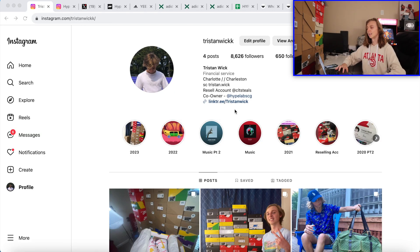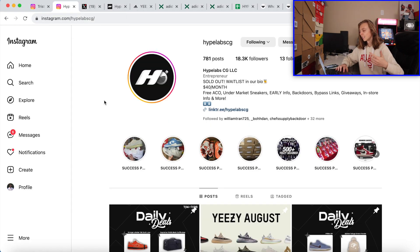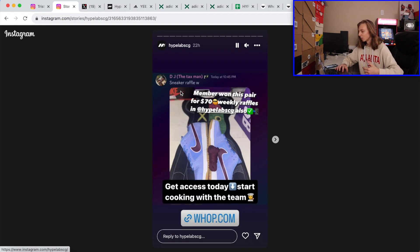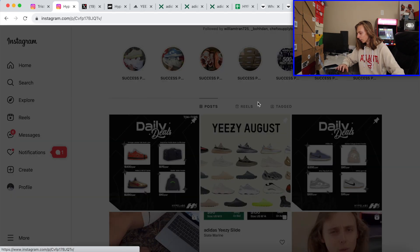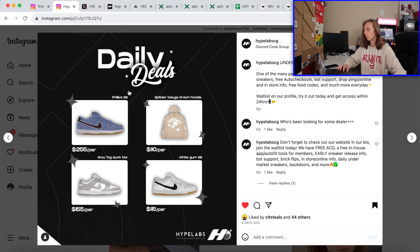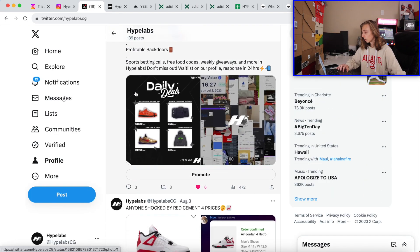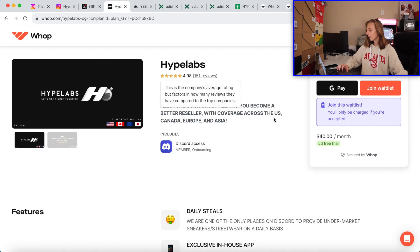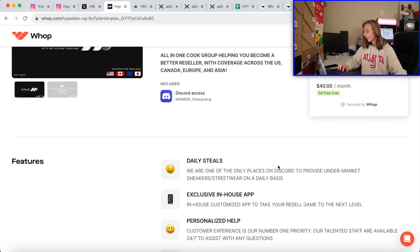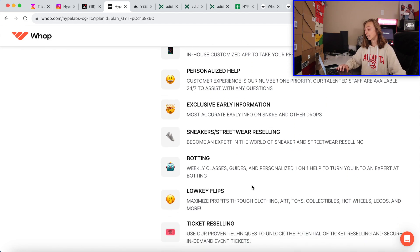If y'all want more content like this, feel free to check my Instagrams down below. My friend and I have a group if this is something you're interested in — you can start cooking more with us. Some recent undermarket deals we've done: won a pair for 70 bucks. We did some retail or under-retail UNC toes recently in the group, recent Philly Yeezys, Gray Fogs on the market under retail, Gray Gum. If y'all are interested in becoming a more consistent reseller, that is what we teach people how to do — get on that waitlist and see if you like it.